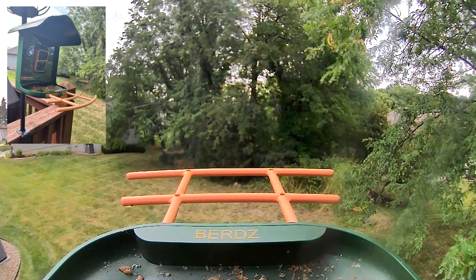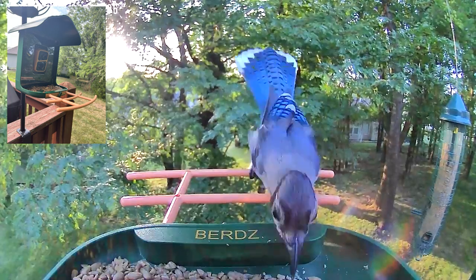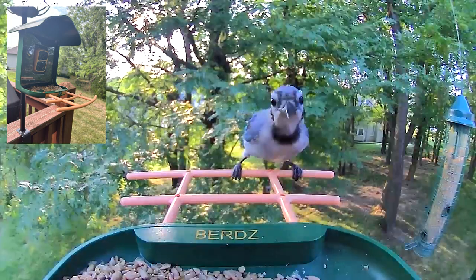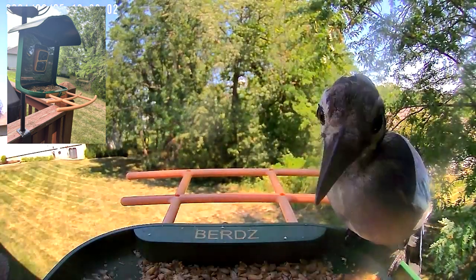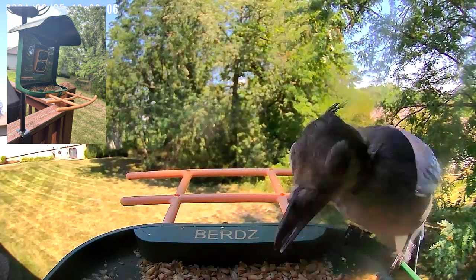I'll just narrate what's going on. The feeder has the ability to have different forks for fruit and a cup for mealworms. This is an adult blue jay — when I put in-shell peanuts into the tray, they really like that.